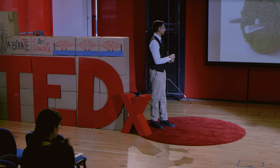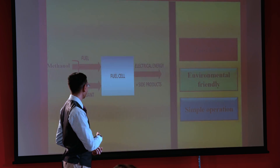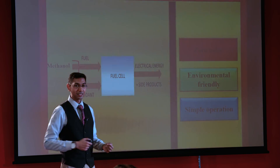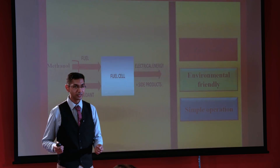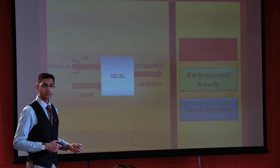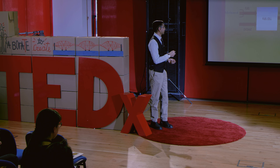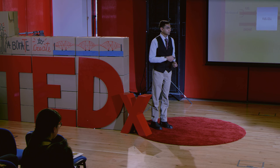One such device is a fuel cell, which my project is based on. The fuel cell is a device that produces electrical energy by using simple liquid fuels such as alcohols. You just feed alcohol into the system and at the end you get electrical energy. This fuel cell operates in a safe and environmentally friendly manner — there is no release of harmful pollutants during its operation.